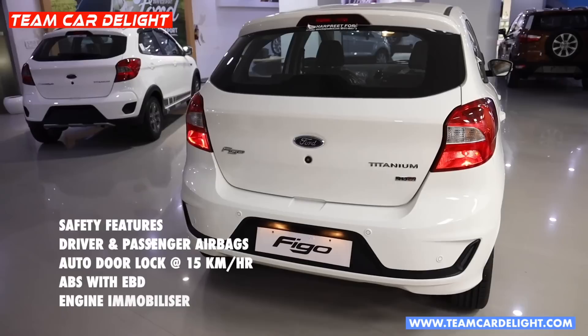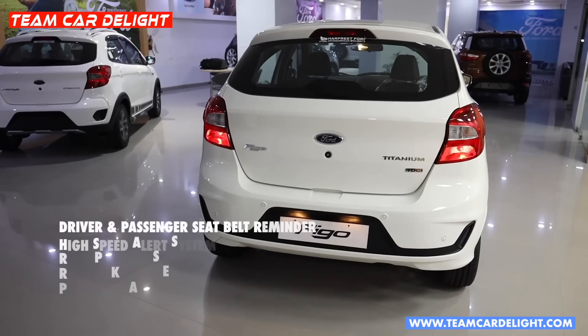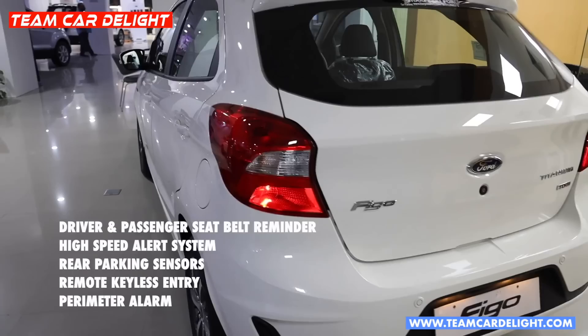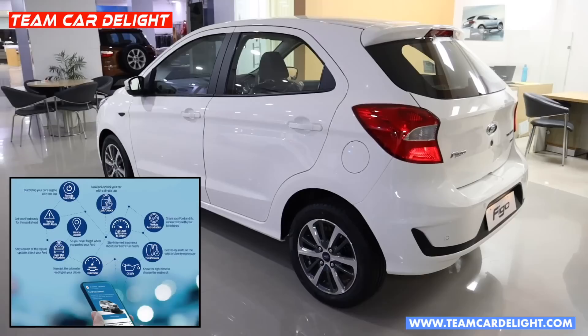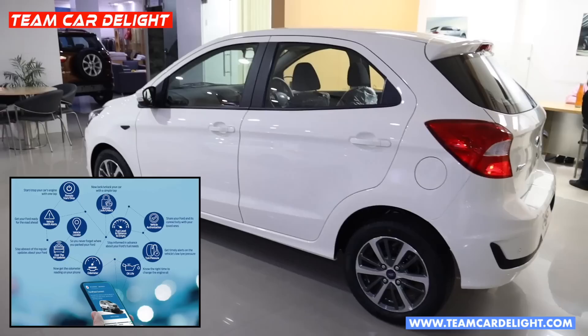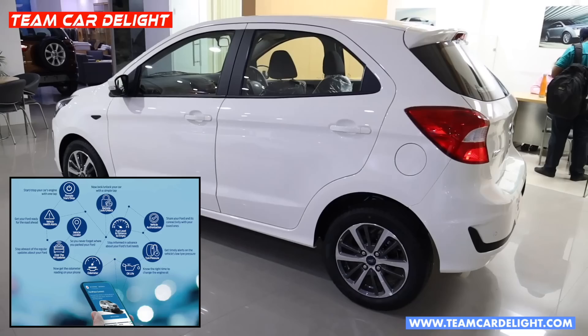The Figo Titanium comes with dual front airbags, and doors that automatically lock. Furthermore, you get ABS, EBD, engine immobilizer, front seat belt reminder, high-speed alert system, rear parking sensors, remote keyless entry, and an anti-theft alarm system. If you take the Figo Blue variant, you will get class-leading features like six airbags. There is also Ford Pass connected car technology, but with limited features — you get remote engine start/stop, vehicle lock/unlock, vehicle alerts, low fuel reminder, and oil life reminder.